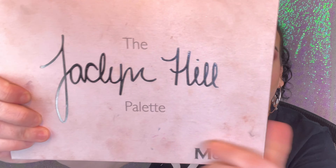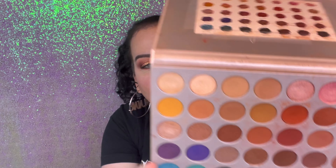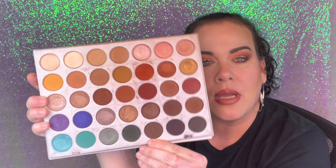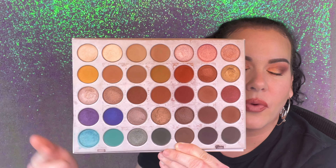The biggest one is the Jaclyn Hill Morphe palette — the original. I know the formula on later versions is different. These are the shades — it's a bigger palette with more selection for transition shades and deepening. I'd be happy just having this plus some shimmer shades; these are the types of colors I tend to go for, and if I want a little color it's right there.